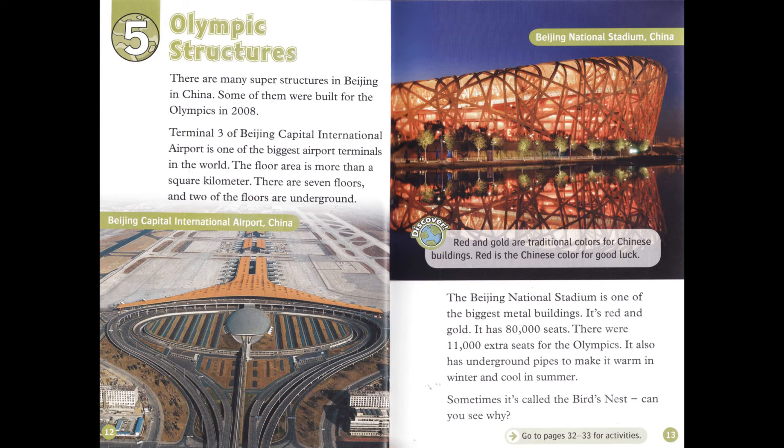Chapter 5: Olympic Structures. There are many superstructures in Beijing, in China. Some of them were built for the Olympics in 2008. Terminal 3 of Beijing Capital International Airport is one of the biggest airport terminals in the world. The floor area is more than a square kilometer. There are seven floors, and two of the floors are underground. Red and gold are traditional colors for Chinese buildings. Red is the Chinese color for good luck. The Beijing National Stadium is one of the biggest metal buildings. It's red and gold.